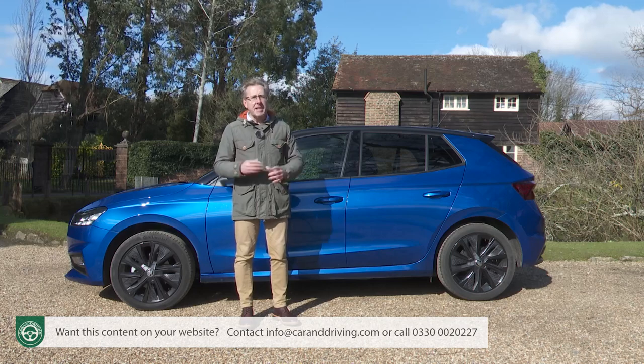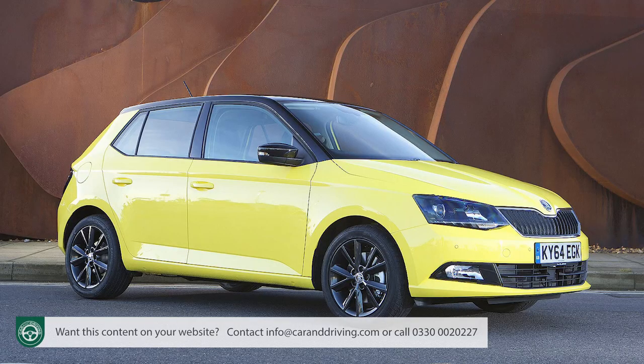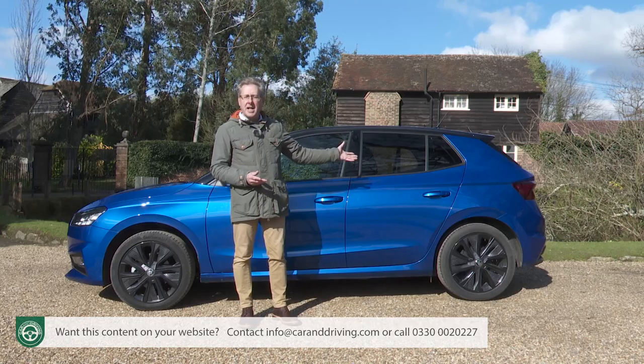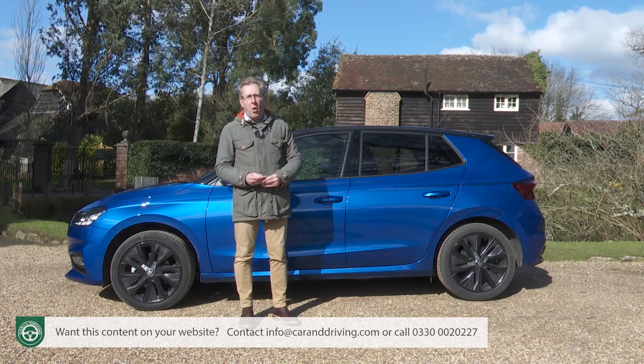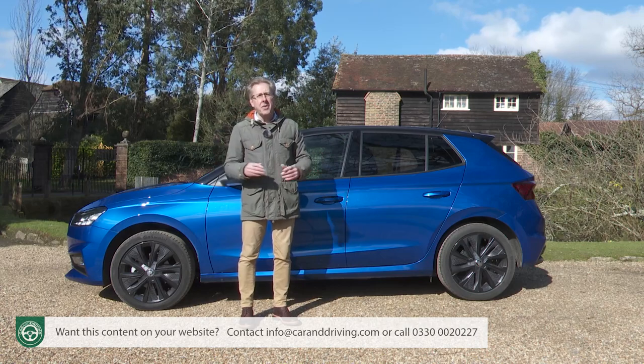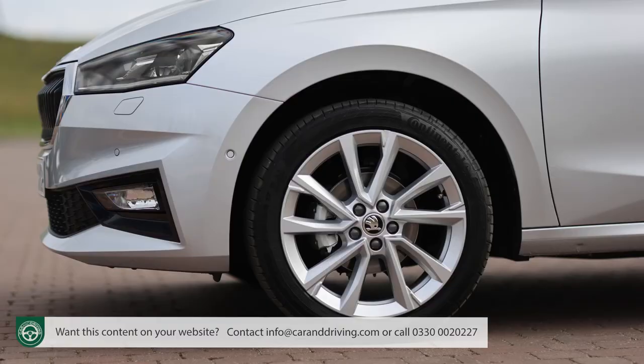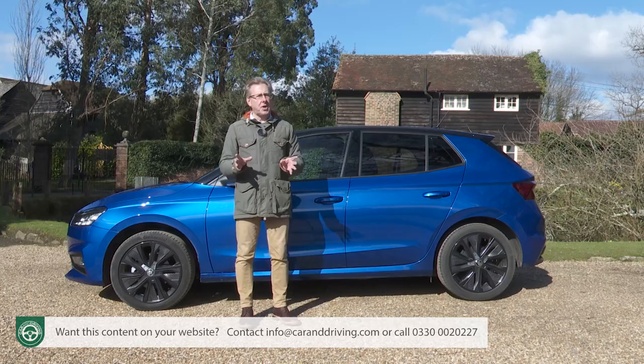For most, it'll be the cosmetic stuff that's more important. Previous Fabia designs set a supermini trend with contrast-coloured roof shades, which can continue here in black or grey at the right trim level. You can also bling the wheels up with 17-inch dark Procyon black metallic rims. Standard sizes range between 15 and 18 inches, and unusually on a modern car, disc brakes on the rear wheels are only optional.